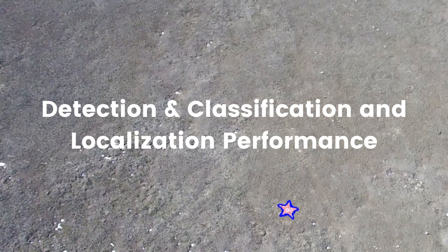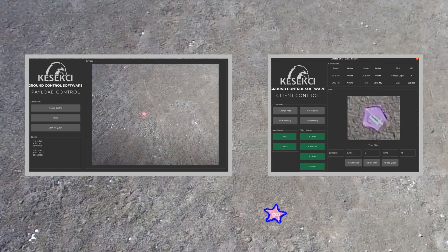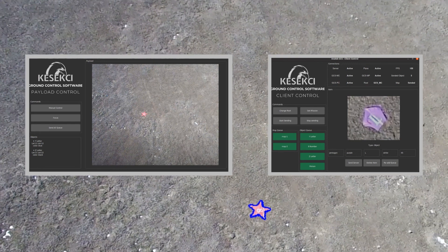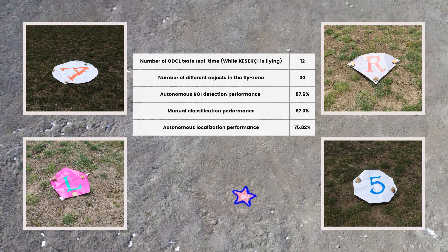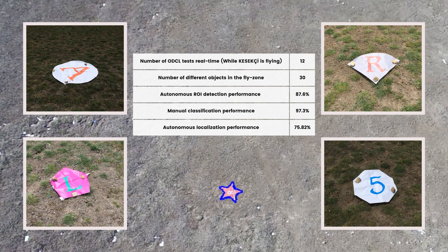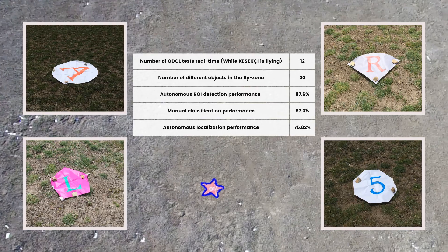Object detection, classification, and localization is done in three steps: autonomous region of interest detection, manual classification, and autonomous localization. To test our performance on the ODCL task, we printed 30 different objects and scattered them in the fly zone. The results shown on the screen clearly indicate that we have confidence in object detection, classification, and localization.